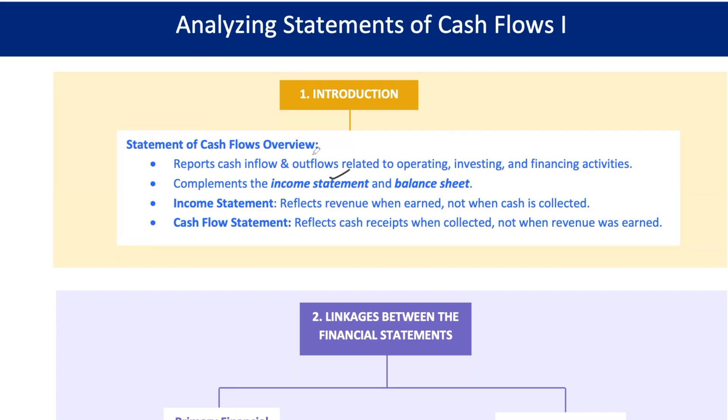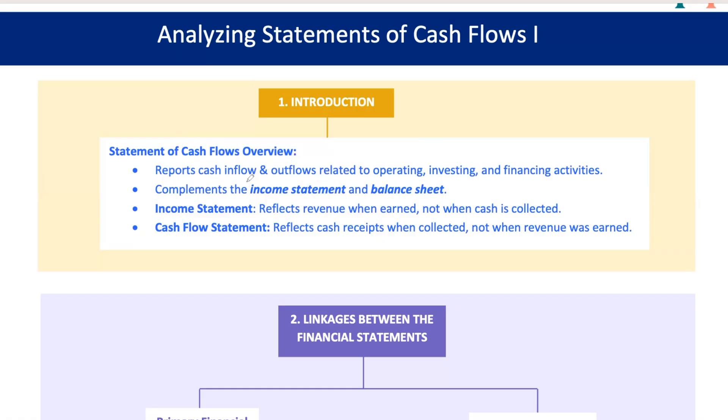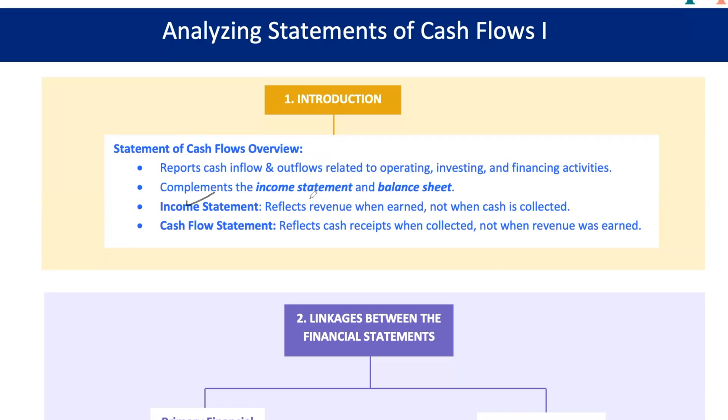The big difference between the income statement and the cash flow statement: the income statement is all about showing revenue when it's earned, not when cash changes hands. This means you could have a company showing big profits on paper, but if they're not collecting cash, they could still run into trouble. The cash flow statement, on the other hand, is all about when that cash actually hits the bank account or when it's spent.